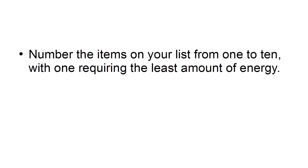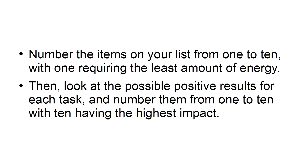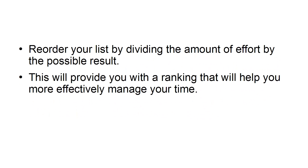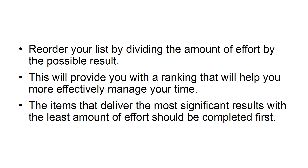Number the items on your list from 1 to 10, with 1 requiring the least amount of energy. Then, look at all the positive results for each task and number them from 1 to 10, with 10 having the highest impact. Reorder your list by dividing the amount of effort by the possible result. This will provide you with a ranking that will help you more effectively manage your time. The items that deliver the most significant results with the least amount of effort should be completed first.